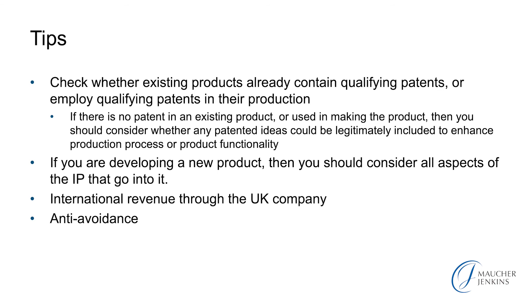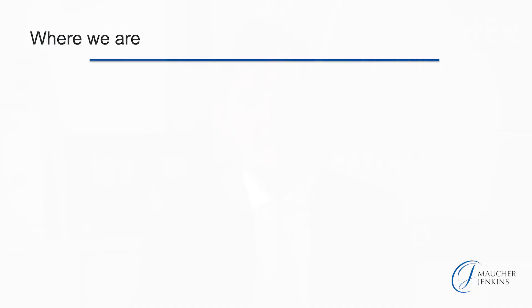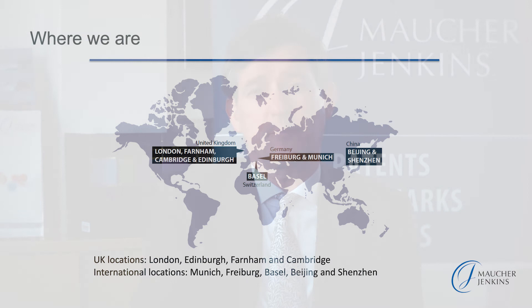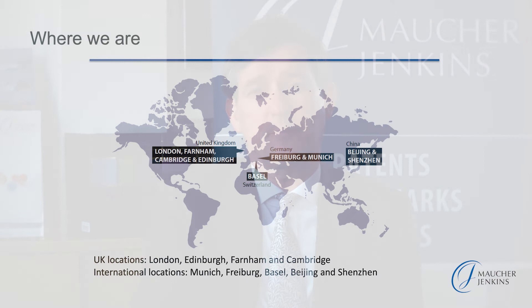Of course, the Treasury is very much on the lookout for anti-avoidance. We are a firm of UK and European patent attorneys with offices in China. Germany has its own patent box, and we would be happy to advise you on that. And my final tip: if you're looking for patenting technology to benefit from the patent box, do come to us and talk about what new ideas might span a range of your products — for example, new processes for manufacturing a range of products. And thank you for listening.